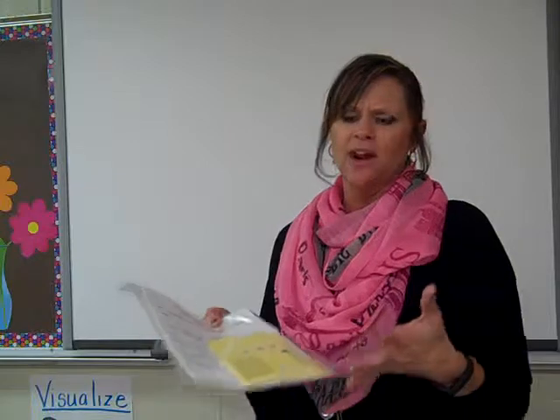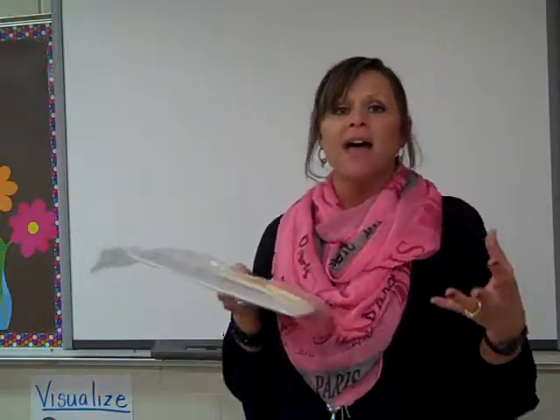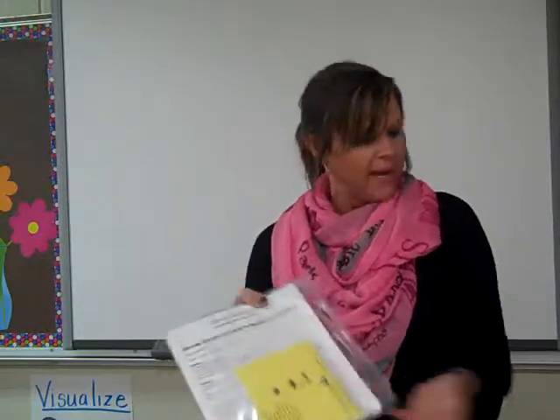Vocabulary is so important in fifth grade with the problem solving we do — it's so much more intense. Sometimes they may have to add, then add, then subtract. They may have to multiply and then add and then subtract. There may be up to three or four step problems they have to do, and they have to understand what it's asking in order to do that. So there are just a few things at that station if you want to play a quick game or look at some of the questions we ask them.